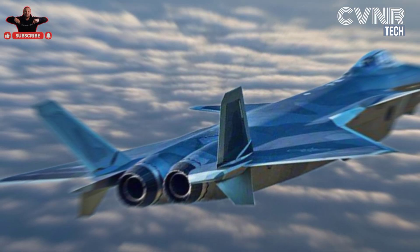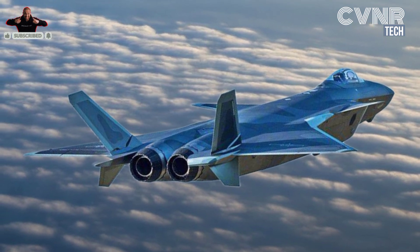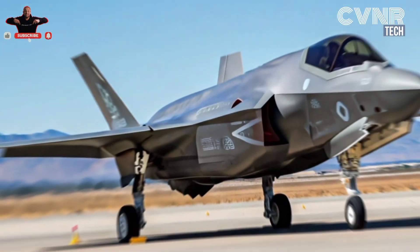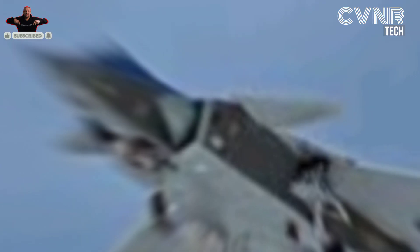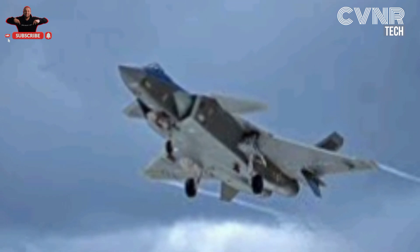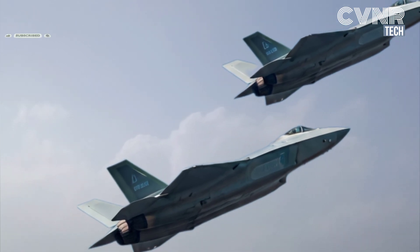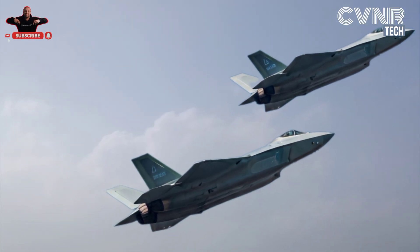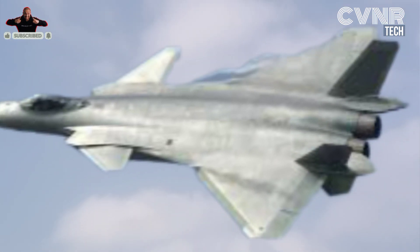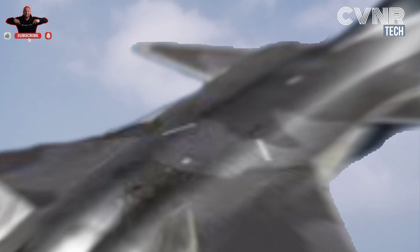China's J-20 stealth fighter, developed by Chengdu Aerospace Corporation, is China's response to fifth-generation fighters like the F-22 and F-35. Designed with stealth in mind, its key features include a low radar cross-section (RCS) reducing its detectability, advanced avionics, long-range air-to-air missiles, high maneuverability, and super-cruise capabilities. The J-20 is specifically designed to evade radar systems, making it a potential challenge for traditional air defense systems.